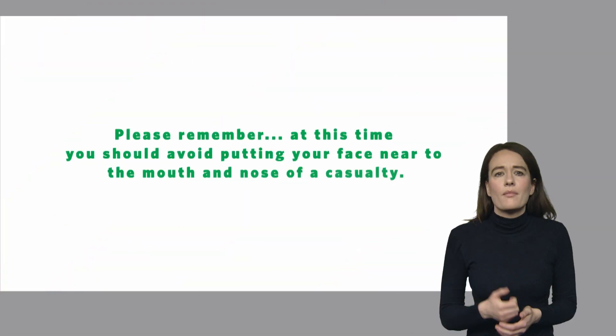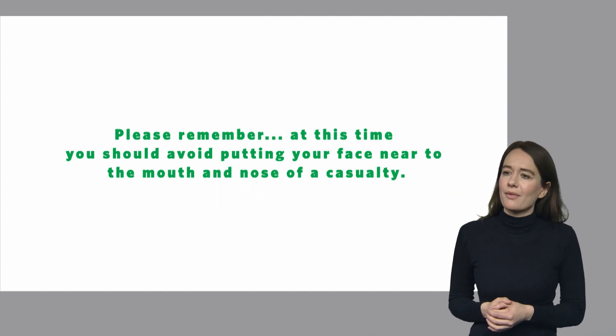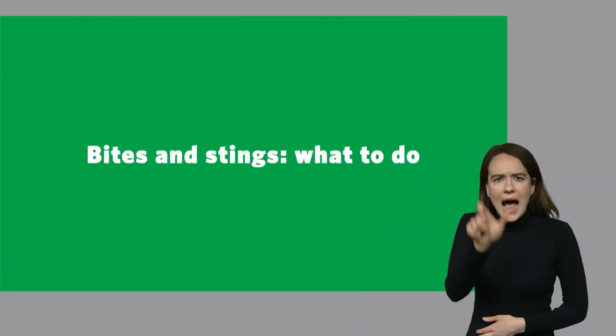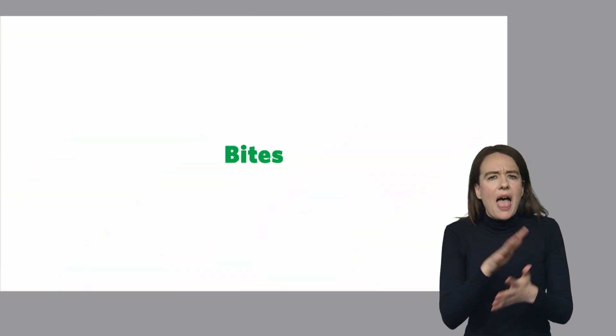Please remember at this time you should avoid putting your face near to the mouth and nose of the casualty. This video will demonstrate the first aid to help a casualty who has been bitten or stung. Let's look at how to treat a bite injury.